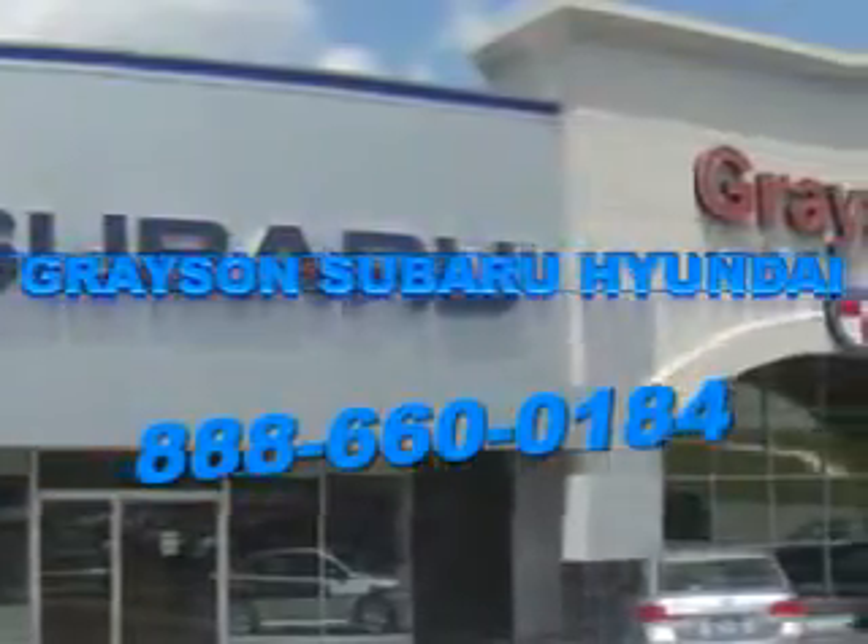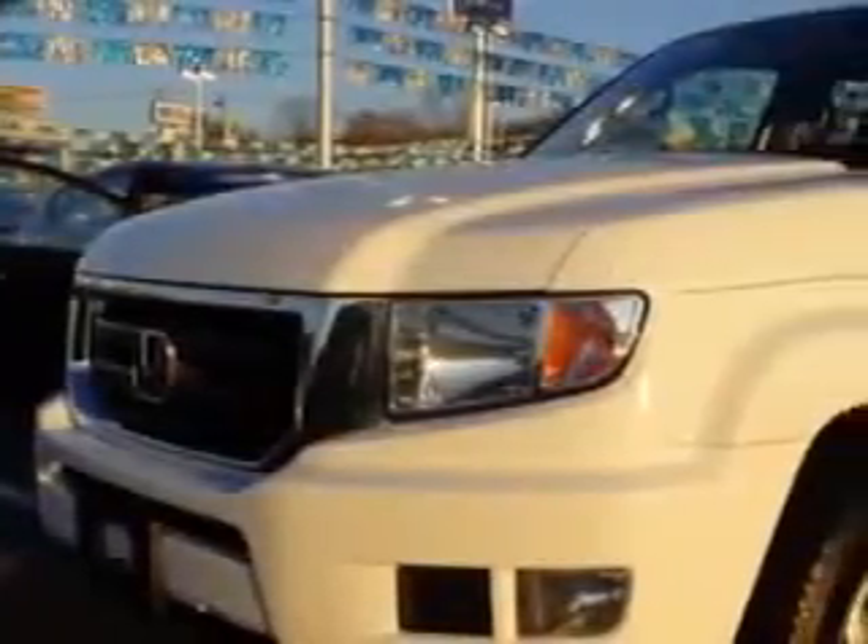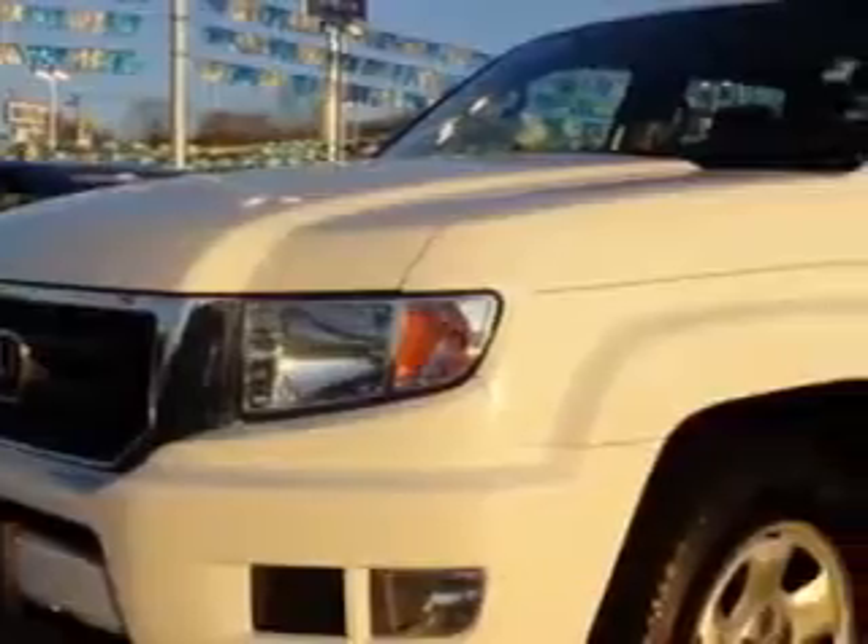Our incredible purchase experience and professional staff give you peace of mind you won't find anywhere else. Grayson Hyundai knows you want more in a car. You expect the best from your vehicle.